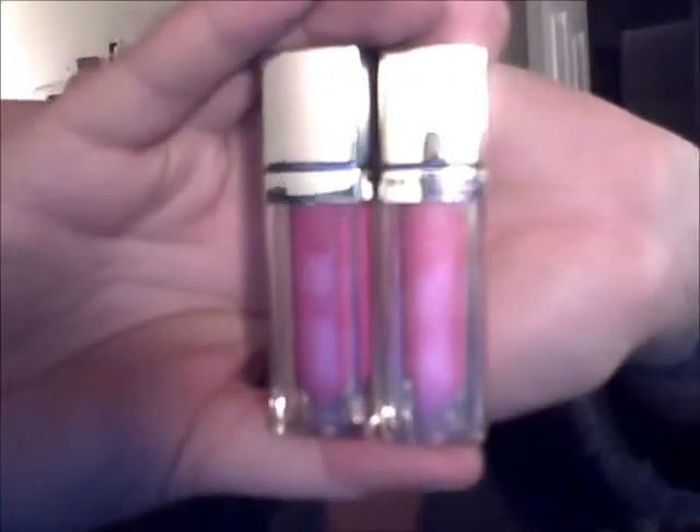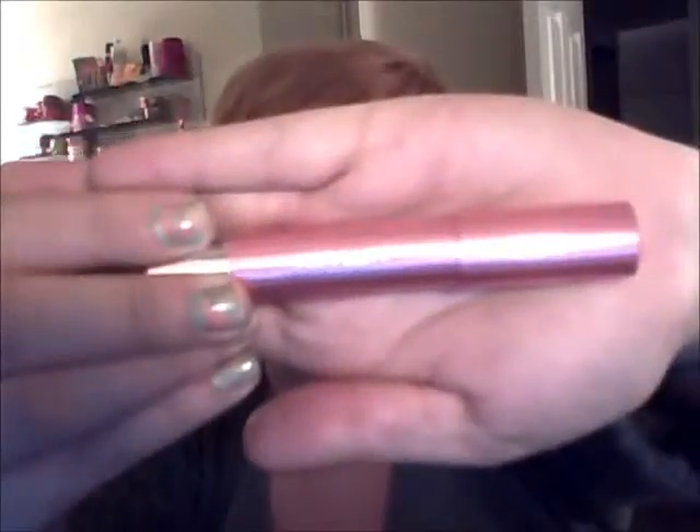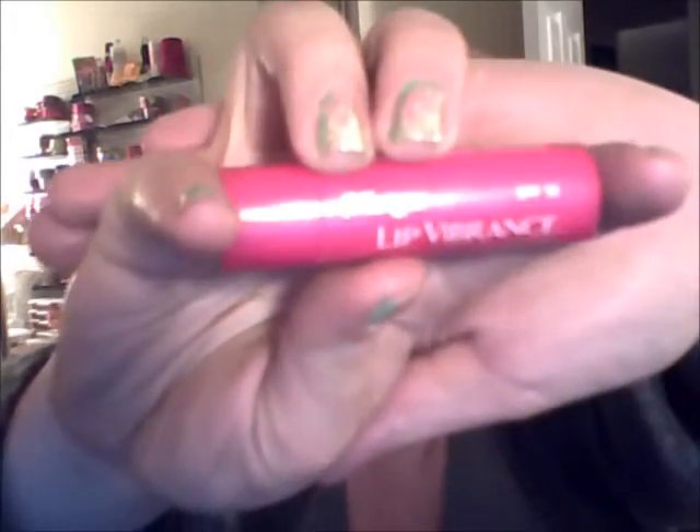I have two of the new Maybelline Elixir lip glosses — pretty fab. I also have a Revlon Color Burst Lacquer Balm, which is the new version of the Balm Stains — a super shiny one. And I have my handy dandy Blistex Lip Radiance.